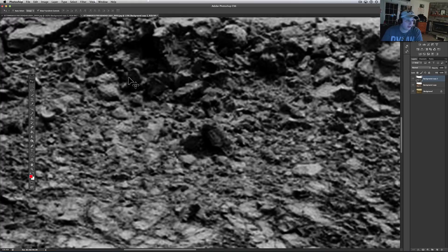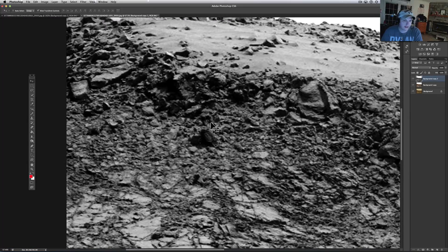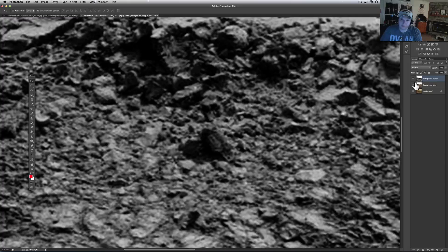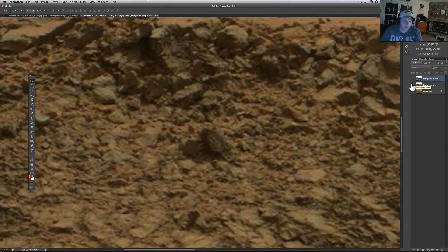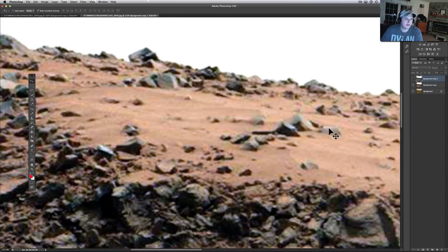A lot of people like the black and white — you can see a lot of the depth a little bit better. Let me flip it back to color; that's from NASA, so you can see it's there. I'm not really changing anything, I'm just pulling the stuff out — that's all I do.